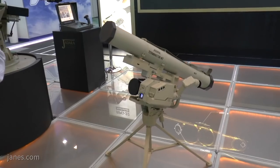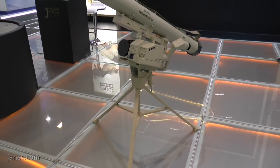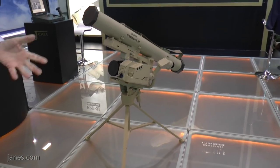The first system to enter production is the tripod-mounted version shown here. It fires two missiles: one is a tandem high-explosive anti-tank warhead used to engage tank targets, and the other is a high-explosive fragmentation warhead. The missile has a range of 2,500 meters, though in the future perhaps it could go a bit longer, and has a warhead diameter of 107 millimeters.